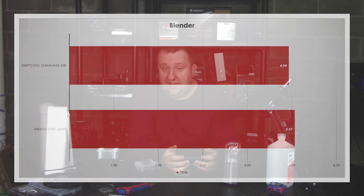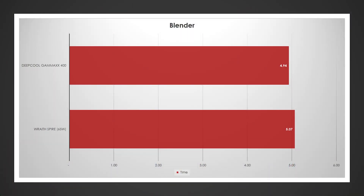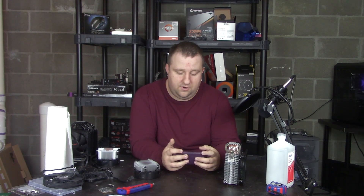Blender is going to be a little different — and indeed it is. We actually gained a little bit of time here: around 5.07 seconds, going from about 4 minutes 54 seconds to 5 minutes 4 seconds. So there was definitely some legitimate separation, and that has to do with how the CPU boosts under the thermal conditions.